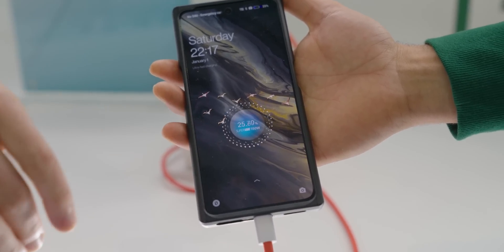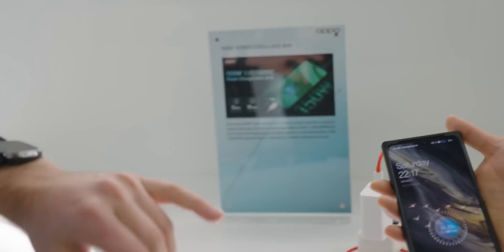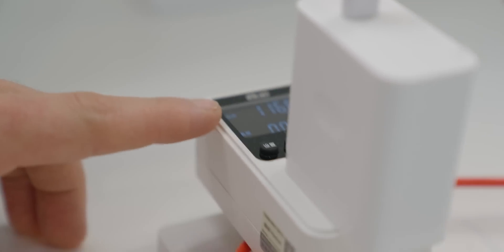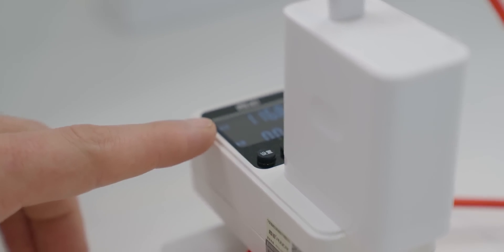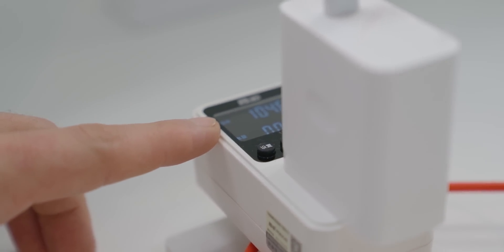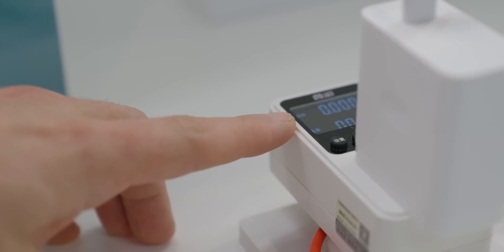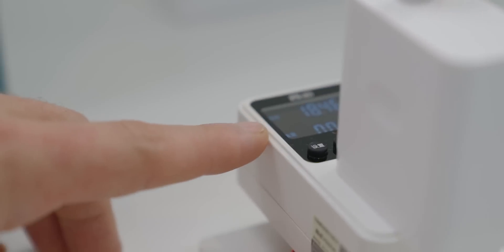Within about six or seven seconds, we've already gone up a percent. Can you get up here to see the voltage? Right here, this number — we're at 116.6 watts and going up. Obviously that's not quite 150, but it earlier was going up to 145 or so. As it goes up, it'll change and do its thing and charge up the phone really, really quickly.